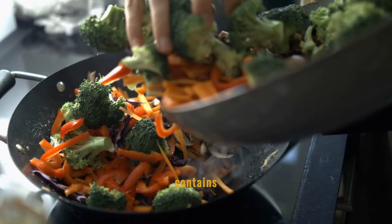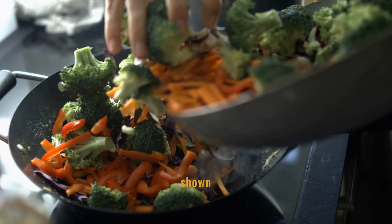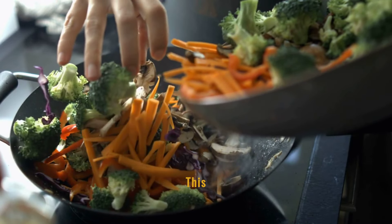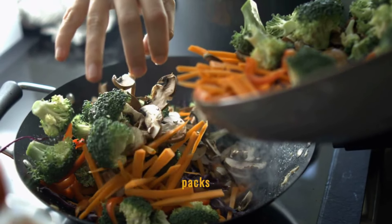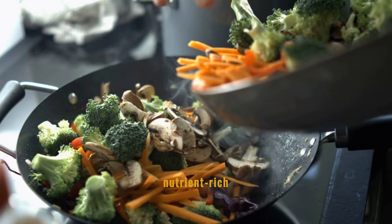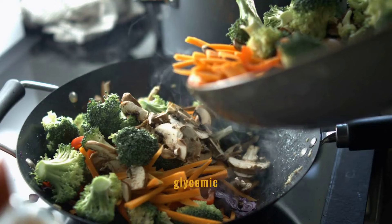Broccoli contains sulforaphane, a compound that has been shown to help reduce blood sugar levels by improving insulin sensitivity. This nutrient-dense vegetable also packs a punch with vitamins and minerals, making it an ideal choice for a nutrient-rich diet that supports glycemic control.